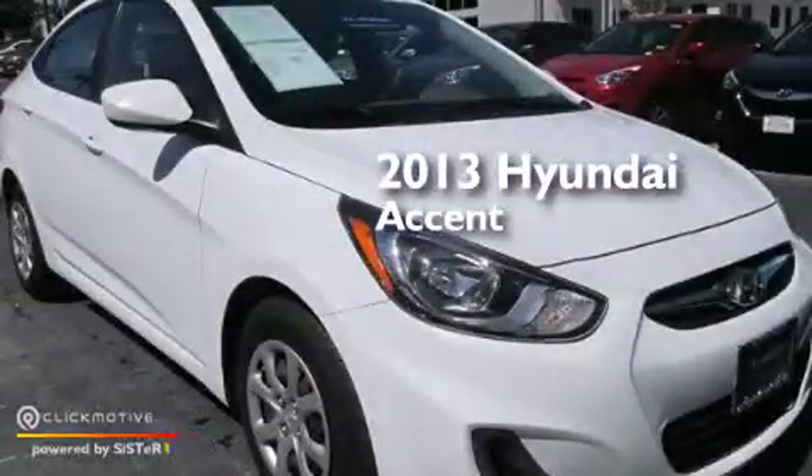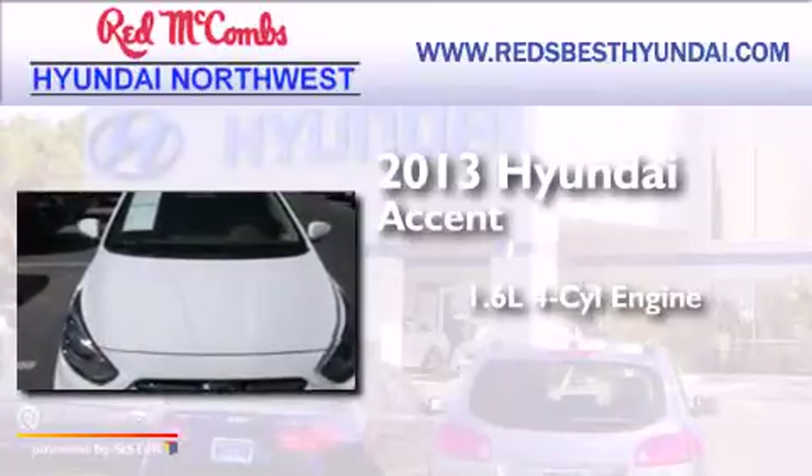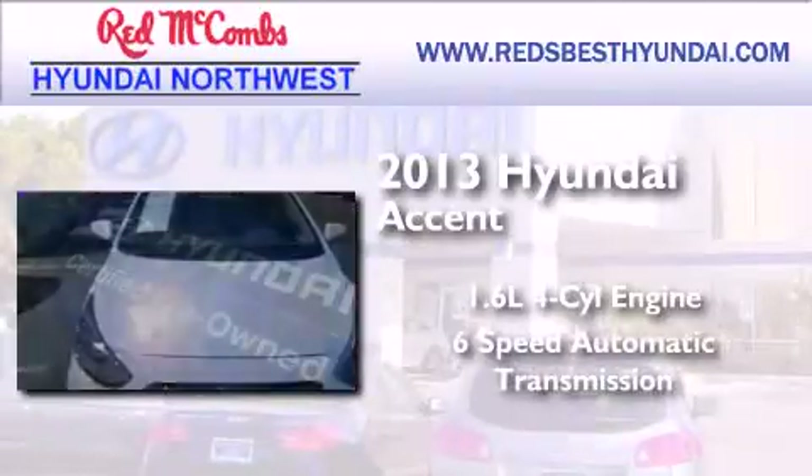This is a 2013 Hyundai Accent. It features a 1.6-liter four-cylinder engine and a six-speed automatic transmission.